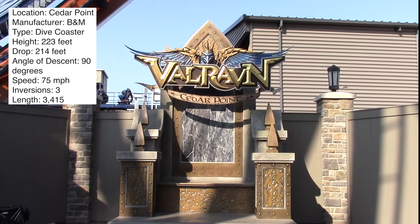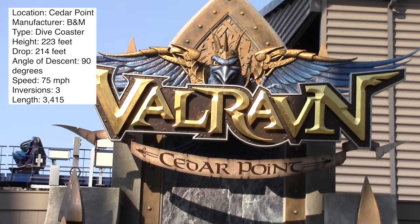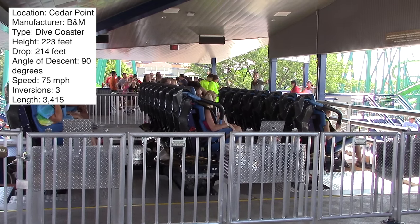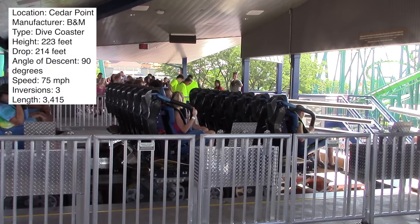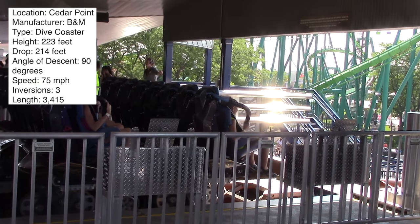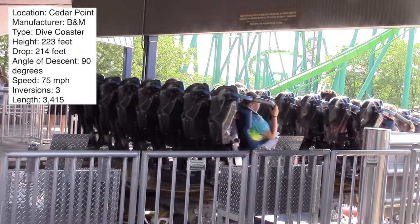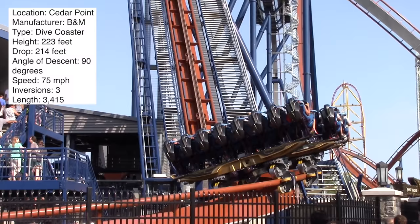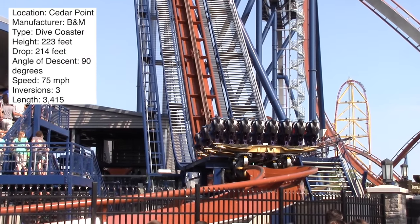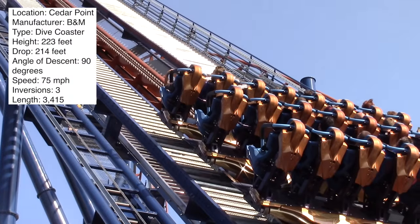It's the new record breaker at Cedar Point. Today's review is of Valravn, the world's tallest, fastest, and longest B&M dive coaster, brand new at Cedar Point in 2016. This coaster breaks ten records and has got all of the GP talking and all of the enthusiasts talking — but all of the enthusiasts are talking about how it isn't that great. I'm going to be giving my full thoughts on it in today's video.